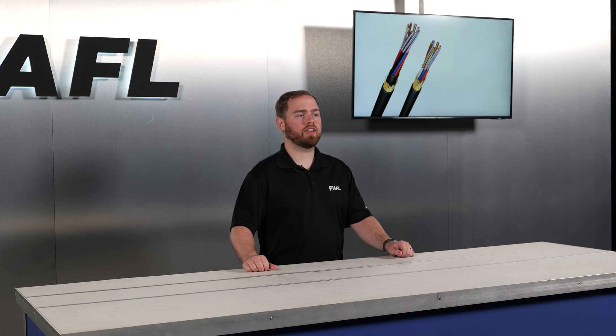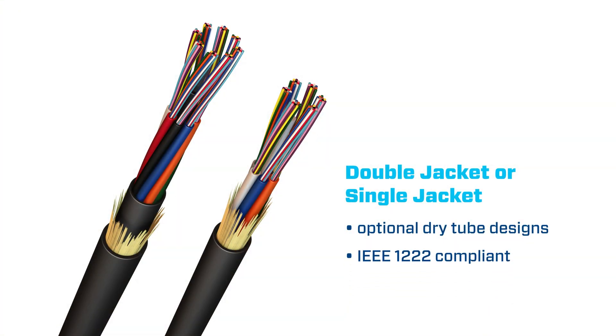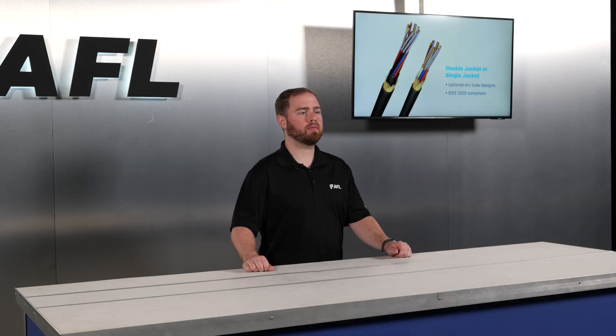All ADSS cables are either double or single jacket. Additionally, AFL has recently added a dry tube design for both double and single jacket. Both families are designed and tested in compliance with the IEEE 1222 industry standard for ADSS cables.